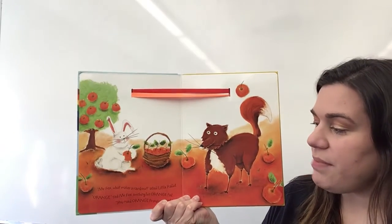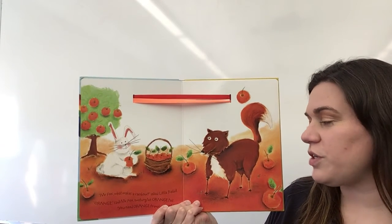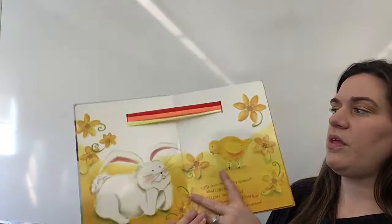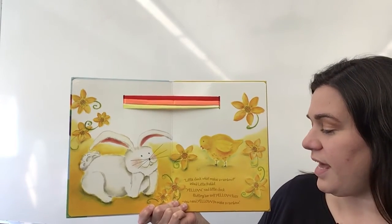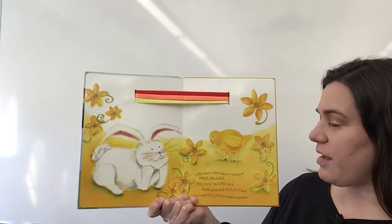"Mr. Fox, what makes a rainbow?" asked Little Rabbit. "Orange," said Mr. Fox, swishing his orange tail. "You need orange to make a rainbow." "Little Chick, what makes a rainbow?" asked Little Rabbit. "Yellow," said Little Chick, fluffing her soft yellow fuzz. "You need yellow to make a rainbow."